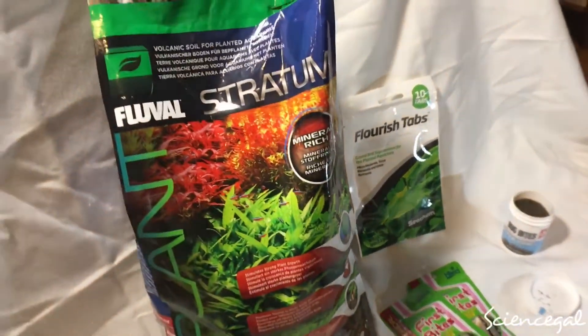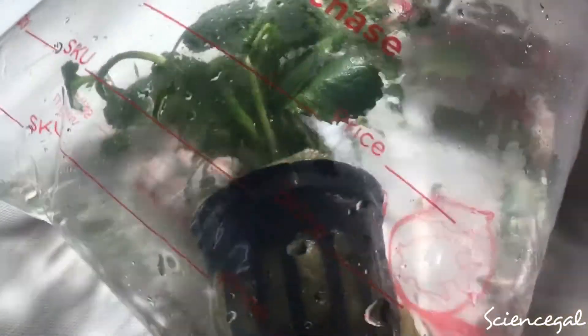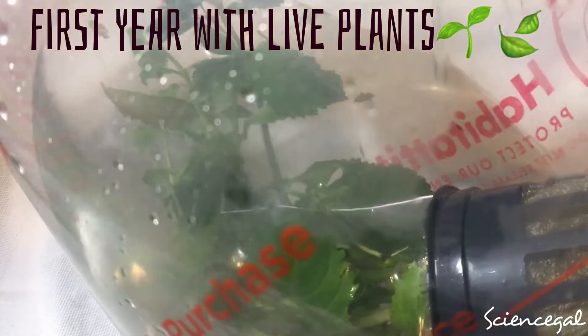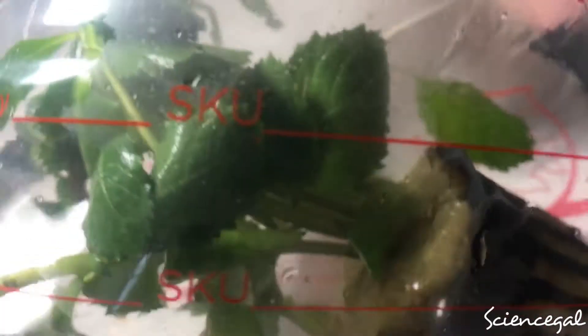Let's get to the exciting part — the new live additions. This is a new live plant I picked up from Petco called water wisteria. It's supposed to be very good for beginners, which I would still classify myself as. It doesn't require CO2, but if you provide it along with better lighting it can grow very tall and wide. It has a pH need of 6.5 to 7.5 and likes 75 to 82 degrees Fahrenheit, which is within the parameters of my guppy tanks.